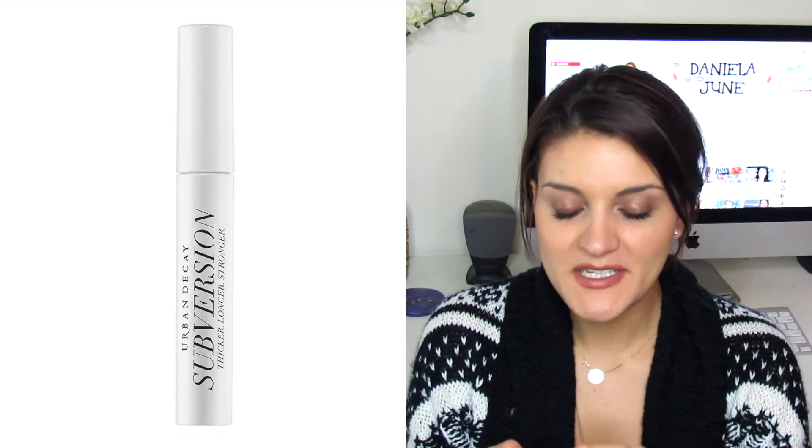I have four different mascara products to go through quickly. The first is the Urban Decay Subversion Mascara Primer — I've already repurchased it and have a new one in my drawer. It's pretty much gone, dried up and done, but I absolutely love this lash primer. I've talked about it in other videos — it works really well under pretty much any mascara.